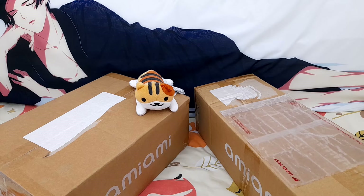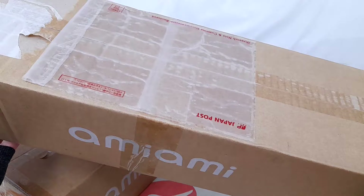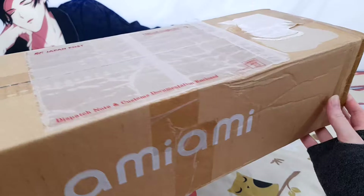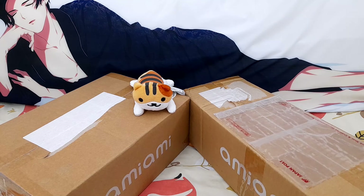Here are two boxes from AmiAmi — one was delivered by DHL and the other was shipped using surface mail. Surface mail is about half the price. The one that came surface mail looks fine, slightly scuffed but not really — and the contents were safe. However, it can take up to three months; this one took so long that I actually wondered if it was going to arrive at all.